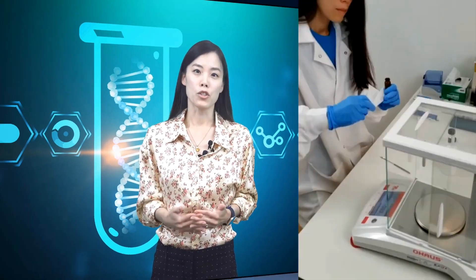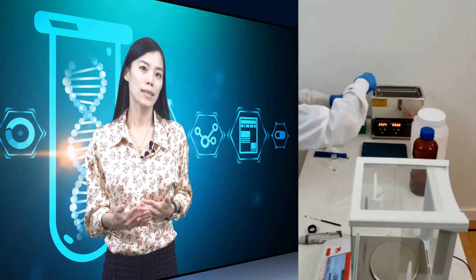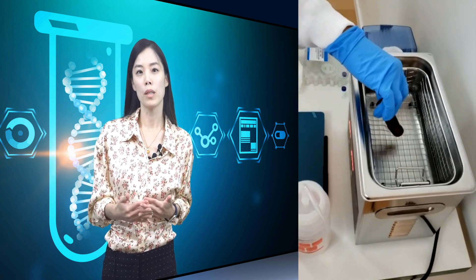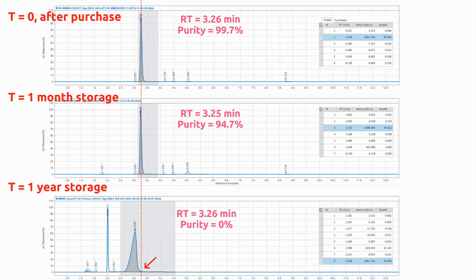So what about humidity — is this important for NMN stability? To answer the question, we conducted Experiment B by dissolving powder NMN in water and measured the sample purity when freshly prepared, one month later, and 12 months later. The purity was found to be 99.7%, 94.7%, and 0% respectively. Looking at the chromatograms, you can see a progressive drop of NMN purity over time due to molecular instability in water solution at room temperature.